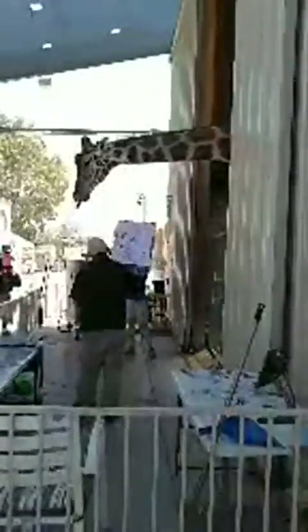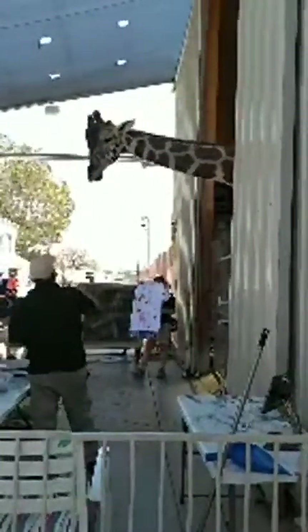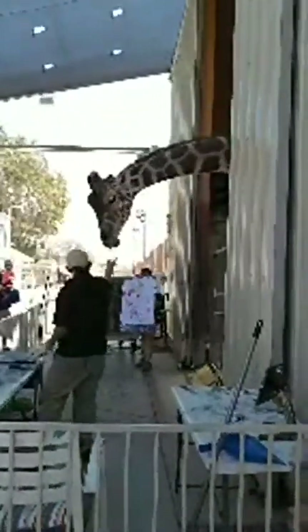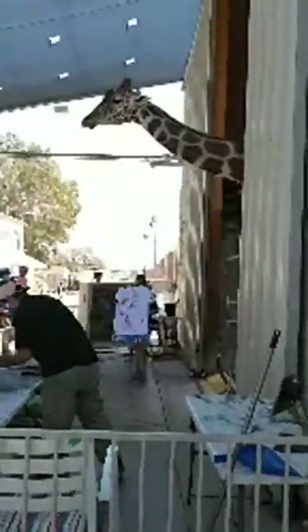So Ozzy wants everyone to know what's going on with his species. The proper way to shoot a giraffe is with a camera — very important. He's very popular on social media, as you can see he's doing a live video. He's also popular on Tinder if you want to look him up.